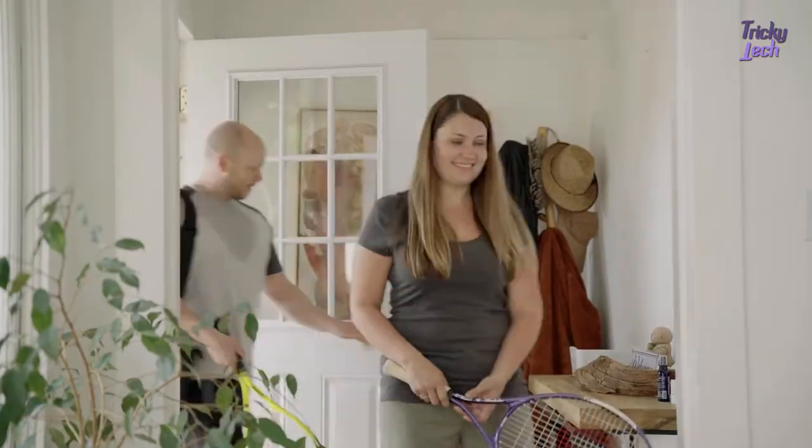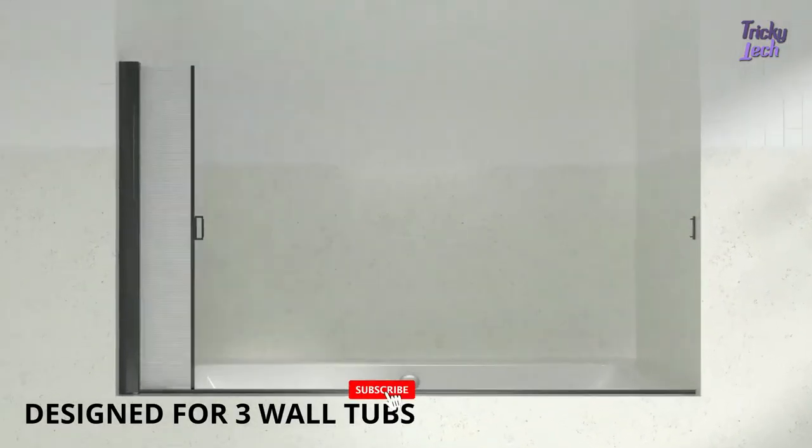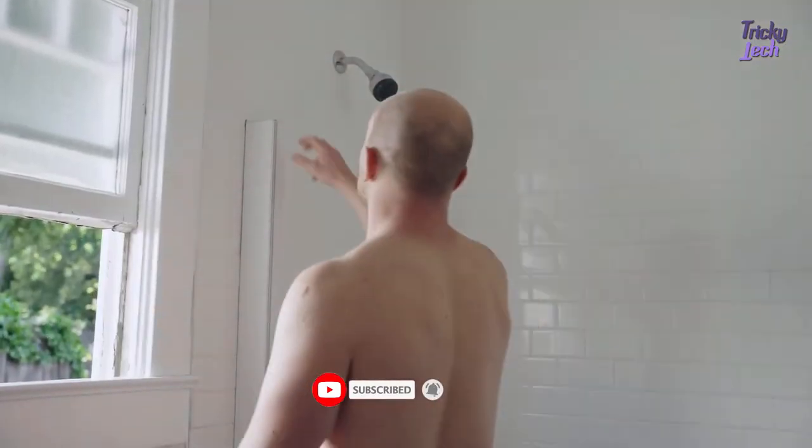Beach day was a success and now it's time to freshen up with the fam. Introducing the Joyfus retractable rolling shower screen — it's water repellent, mold-proof, and super easy to set up for all three-wall bathtubs.